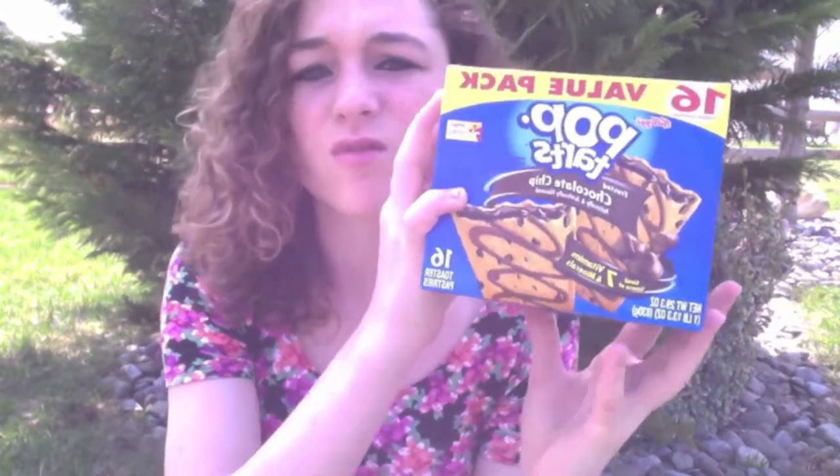On to food favorites! My first food favorite is chocolate chip Pop-Tarts. If you guys haven't tried these you have to, because they are so good. They have like chocolate chips in them and I've been eating these like every single day. It's actually really bad — I need to stop eating these, but I can't. So I'm just going to continue eating them because they're so good.